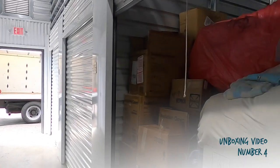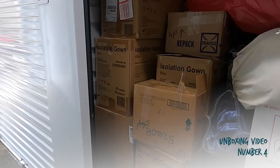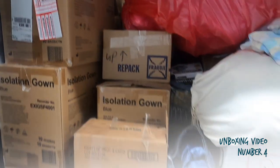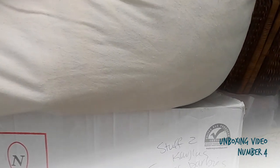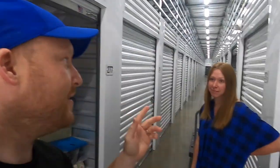We're actually about an hour away from our house, so normally we'd go through the unit on-site, but since we're so far we're just going to load it up and have grandma ventures go through it closer to home. We wanted to show you what it looks like before the unboxing — it's a massive storage unit with a ton of boxes. Hit the like button and get ready for the unboxing right now.